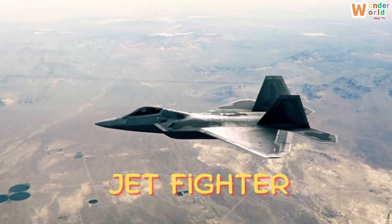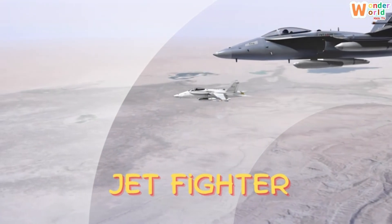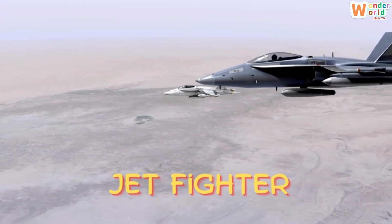Jetfighter. Zoom! A jetfighter. Super fast and powerful, it protects the skies.